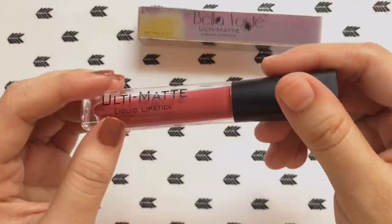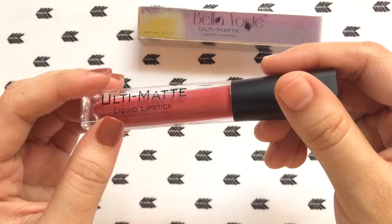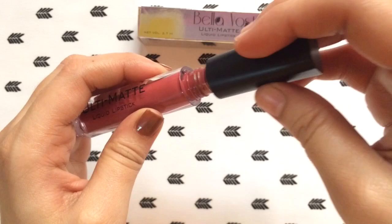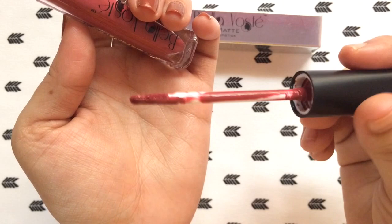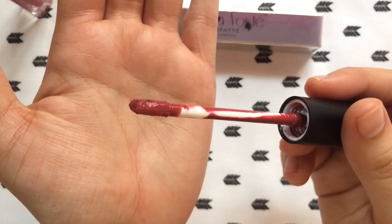The shade name and number is mentioned on the tube as well. It comes with a really nice wand — it has a flat applicator with a curve at the end. The wand is stiff, not flexible, so it is very easy to line your lips and fill them in. It also gives a very crisp line without needing any sort of lip liner.